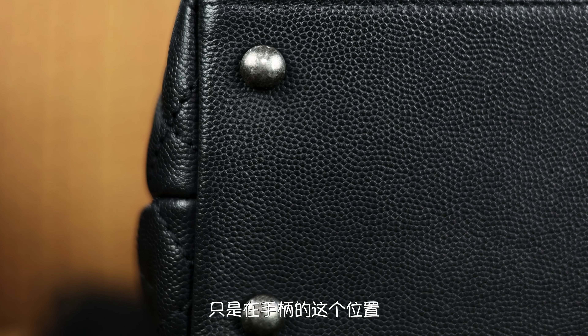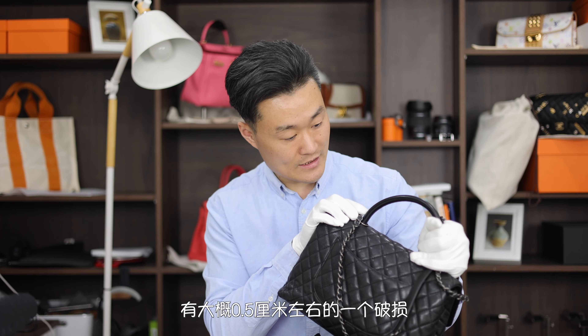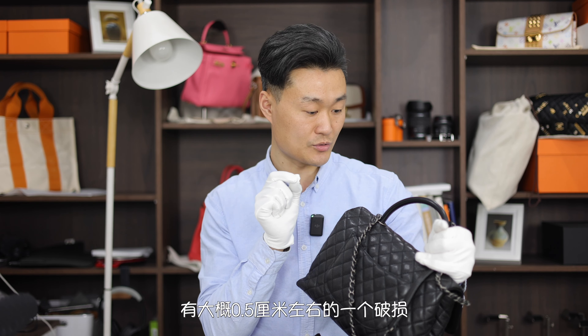这只包的附件只有一个防尘袋，卡片没有了。整体大概9新左右，整体没有非常明显的磨损或断线情况，只是在手柄位置有大概0.5厘米左右的一个破损，这种破损也没有继续扩大的趋势。因为肩带比较窄，如果男生使用的话还是需要一些勇气的。